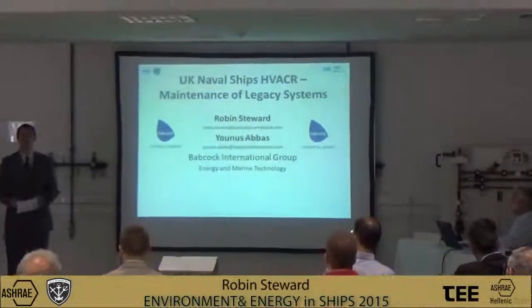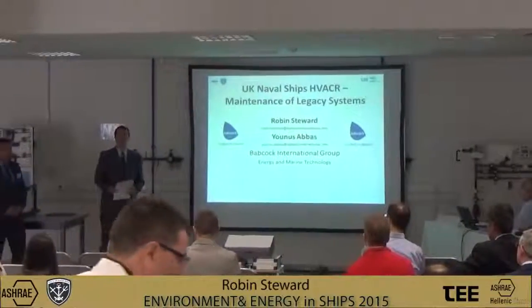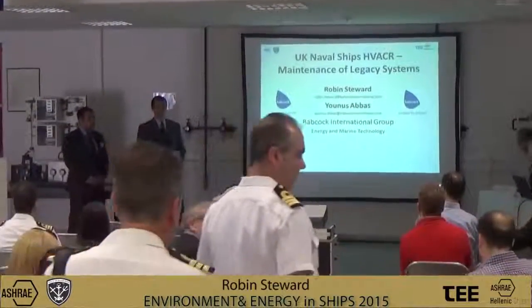My name is Robin Sheward and my colleague is Eunice Abbas. We are design engineers from Devonport Royal Dockyard in Plymouth.